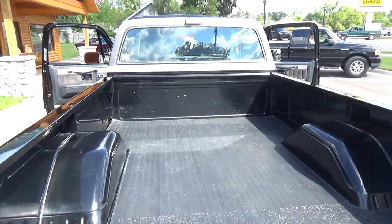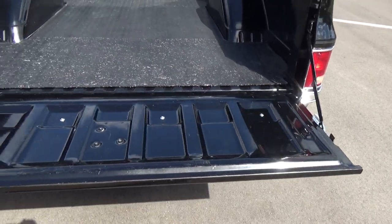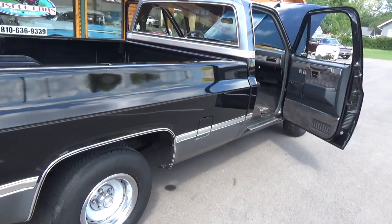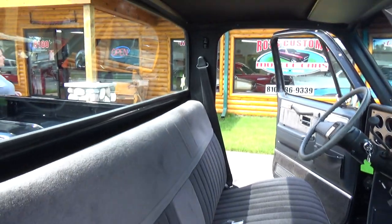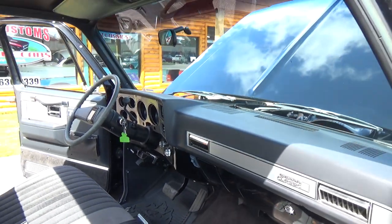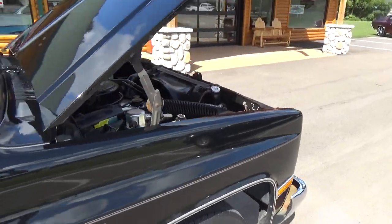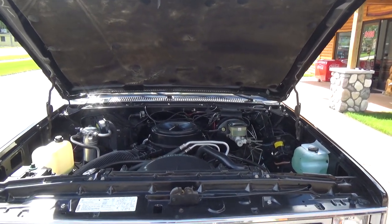All inside the bed and everything's nice. We got pictures of it without the bed mat in it. Super clean truck. Still got all the original exhaust on it, everything ready as it came out of the factory. It's got cruise control — everything in it works. AM, FM, cassette factory stereo. It just runs perfect.